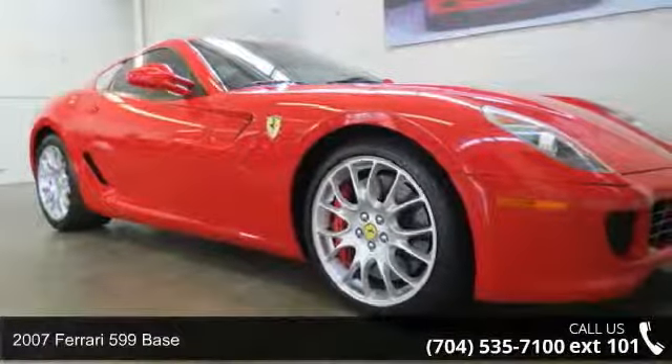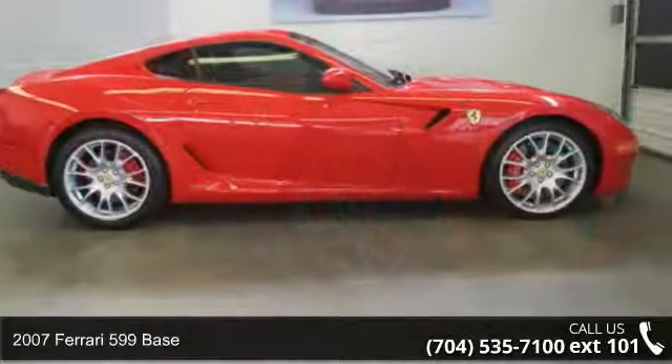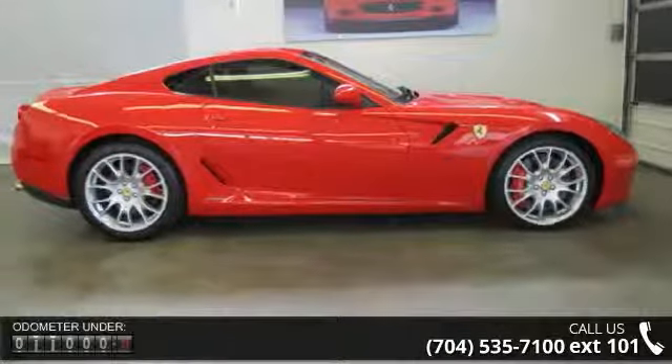Presenting the 2007 Ferrari 599 base. If you are looking for a first-rate auto, this one could be yours today.